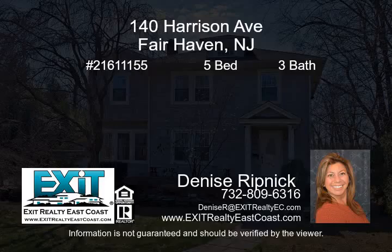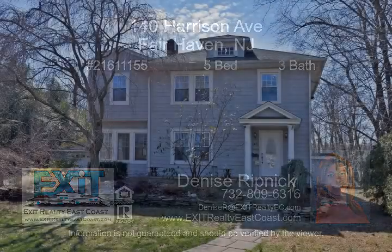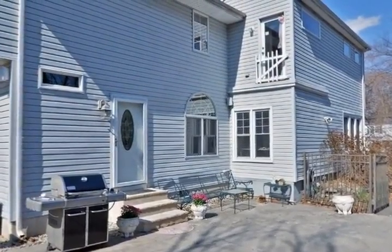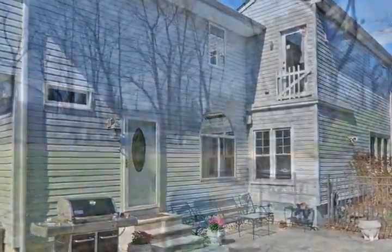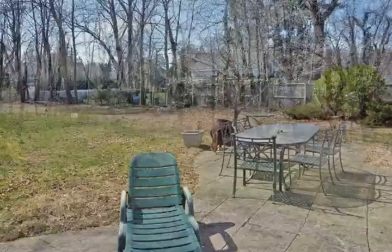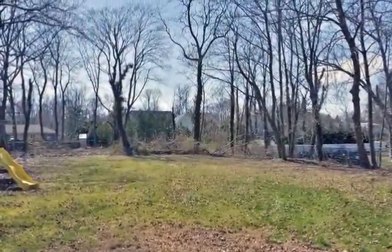Welcome to this large, spacious five-bedroom colonial on a private, oversized property in fabulous Fairhaven. This colonial has an open floor plan with hardwood flooring throughout. The kitchen offers stainless steel appliances and a breakfast bar, as well as an eat-in area overlooking your rear yard.